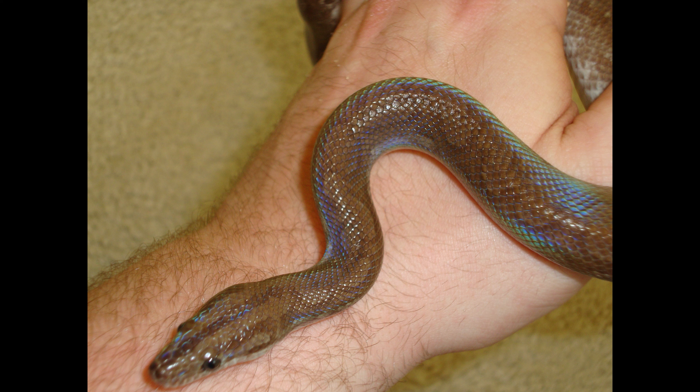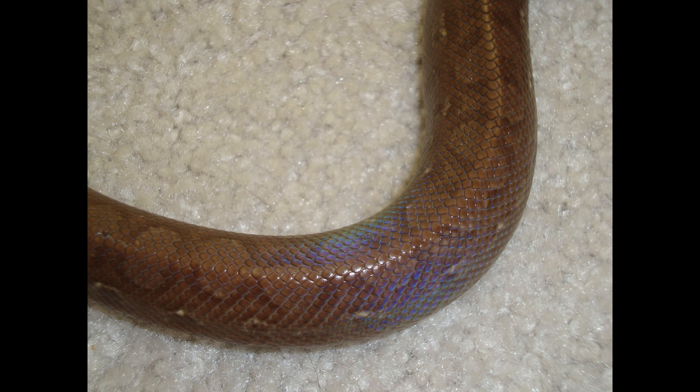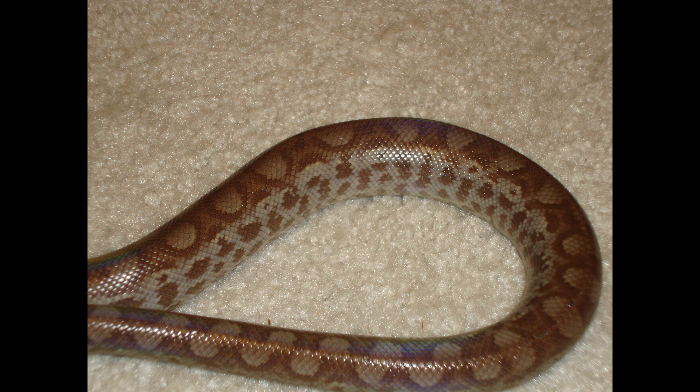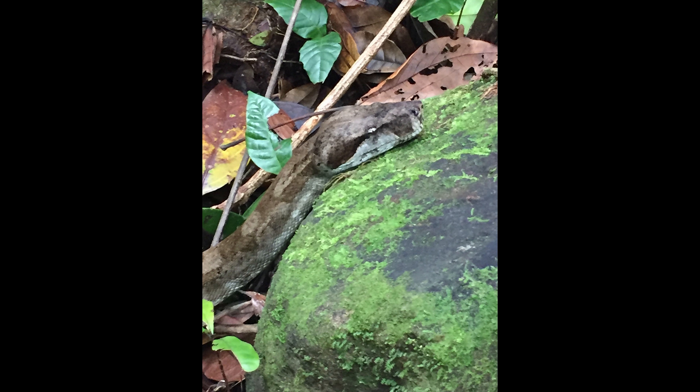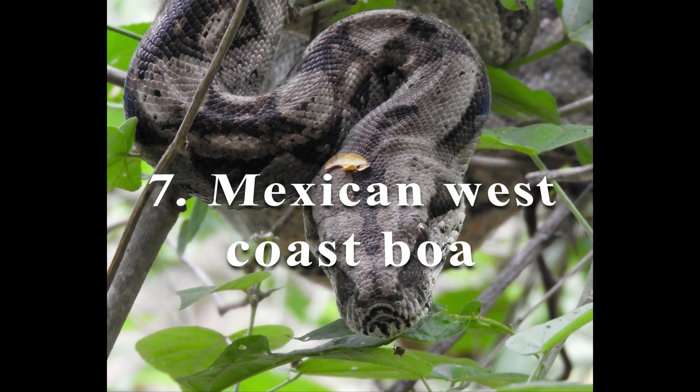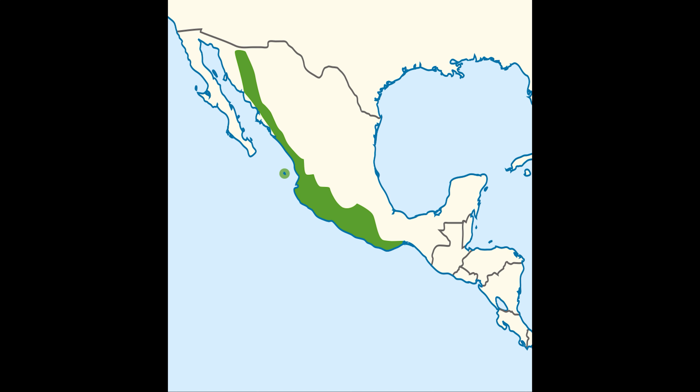The Colombian rainbow boa is a type of rainbow boa found in Colombia and other parts of South America. The Dominican boa is endemic to Dominica. Here are the locations this type of reptile is found in.